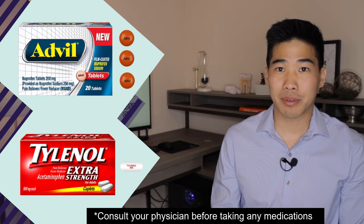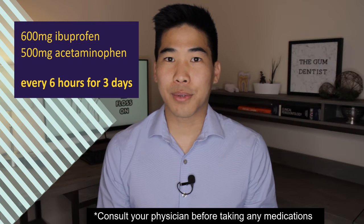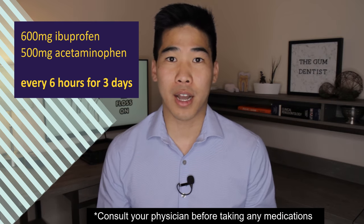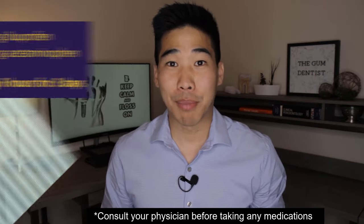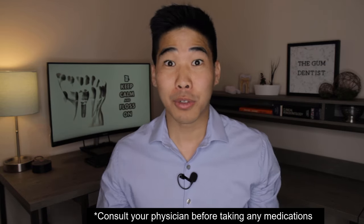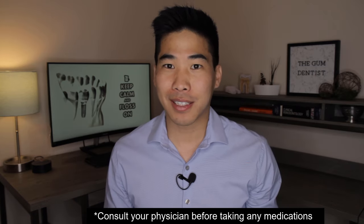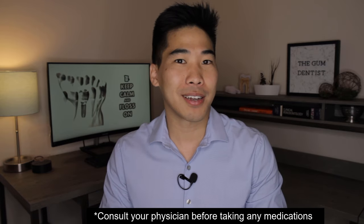That's 600 milligrams of ibuprofen and 500 milligrams of acetaminophen. To ensure an easy recovery, make sure to take your ibuprofen and acetaminophen every six hours for the first three days, whether you feel anything or not. This way you stay ahead of any residual discomfort. I like to recommend both of these medications together because ibuprofen works really well for swelling but just okay for pain, while Tylenol is not so good for swelling but really good at pain. Put them together and you've got the ultimate combination.